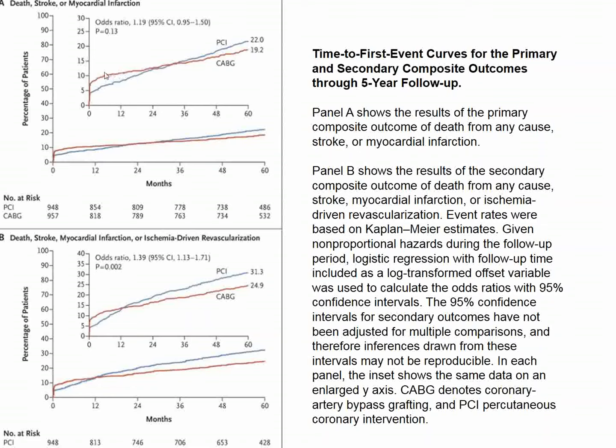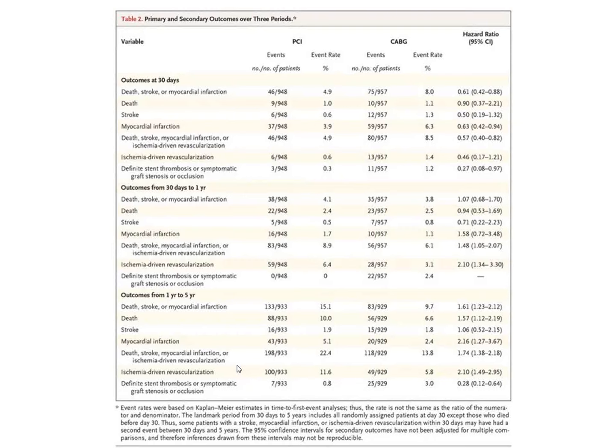The operated patients have slightly more problems adjacent to their operative intervention, but in the long term fare a little better than PCI patients. However, 22% versus 19.2% experiencing death, stroke, or myocardial infarction at five years is not statistically significant. Both groups do very well. There is a significant difference in ischemia-driven revascularization favoring CABG—about 7%—but that is a secondary endpoint.